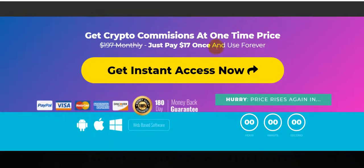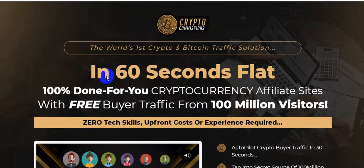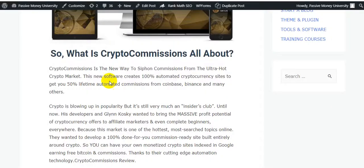This software is a front-end offer at only $17, a one-time payment with lifetime use. There is a 180-day money-back guarantee — a very big opportunity. So what is Crypto Commissions all about? It's the new way to earn commissions from the ultra-hot crypto market. This software creates 100 percent automated cryptocurrency sites to get you 50 percent lifetime automated commissions from Coinbase, Binance, and many others.